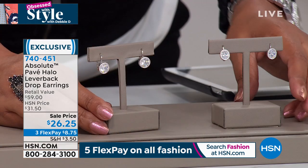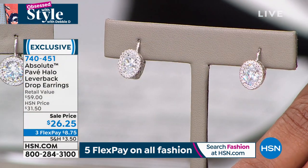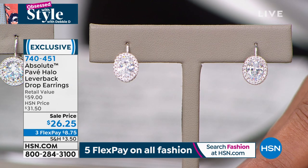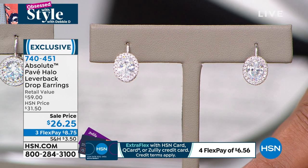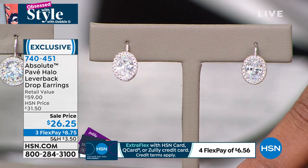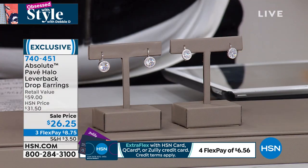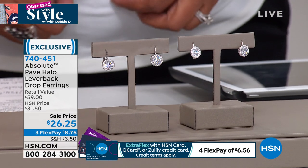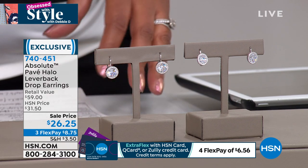We have 270 left in the oval — only 270 of you will get that shape. The round is just that size and look that's so believable. Oval is a hot shape right now in Hollywood. Cushion cut has already sold out. Let's bring in Paul Woods, our Ambassador of Luxury.